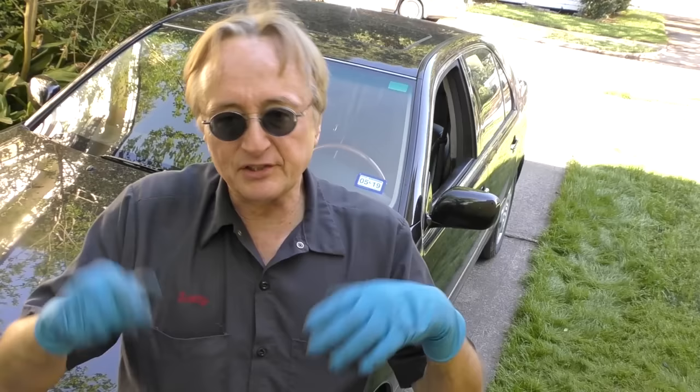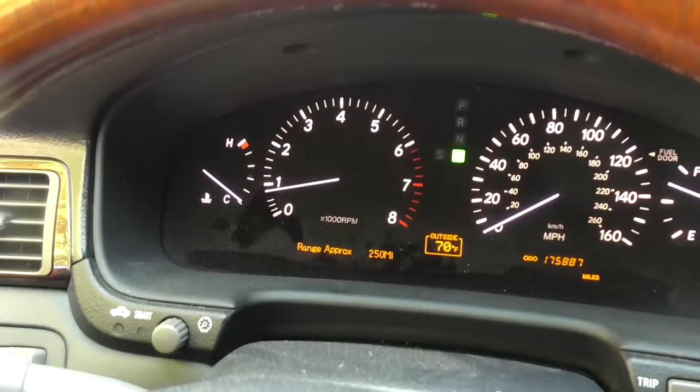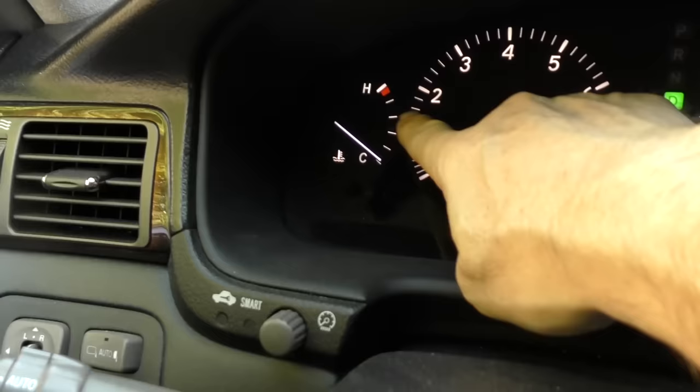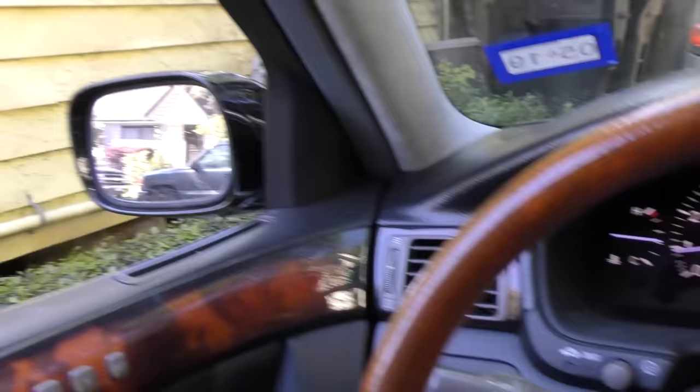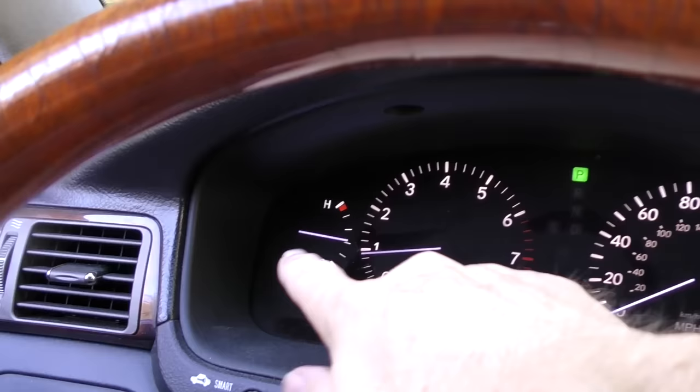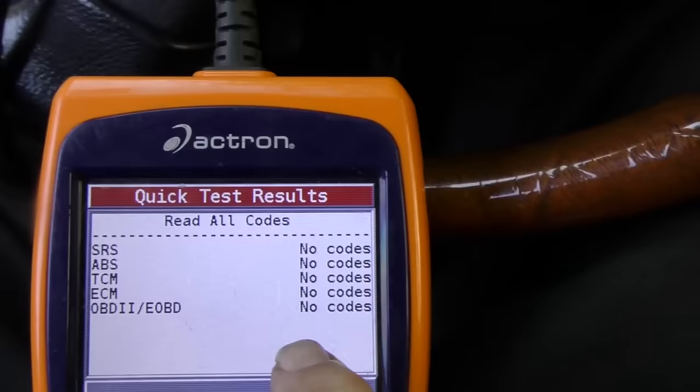Then we'll take it for a spin. We know the code came on at 63 miles an hour, so we're going to drive at 63 miles an hour. I've also reset all the lights, so all those warnings that were on before are gone. You want to go for a good 20–30 minute road test to really run it through and make sure it's testing everything. Well, the road test is over, and all those nasty lights haven't come back on. Let's get the scan tool — and look at that, now there are no codes at all.